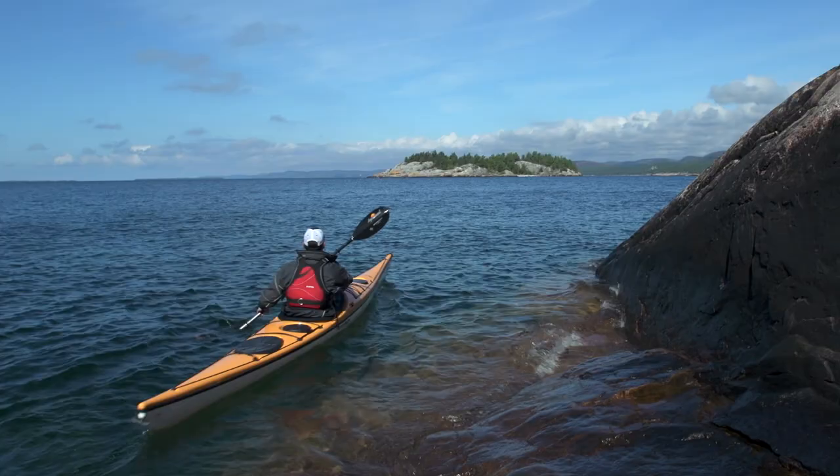I hope you enjoyed this video and that it makes your time on the water more comfortable. If you did enjoy it and want to learn more kayaking tips and tricks, please subscribe to our Paddle TV YouTube channel.